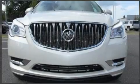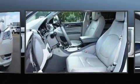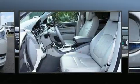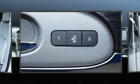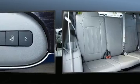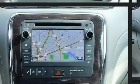Get excited about the 2015 Buick Enclave with less than 40,000 miles on the odometer. This four-door sport utility vehicle prioritizes comfort, safety, and convenience. It features a front-wheel drive platform, an automatic transmission, and a refined six-cylinder engine.